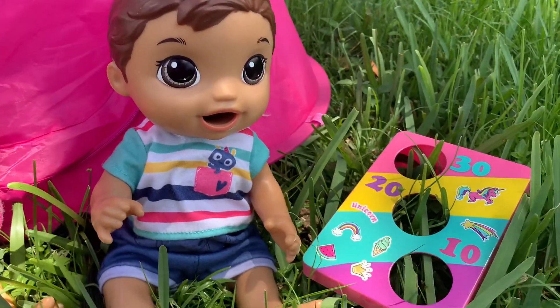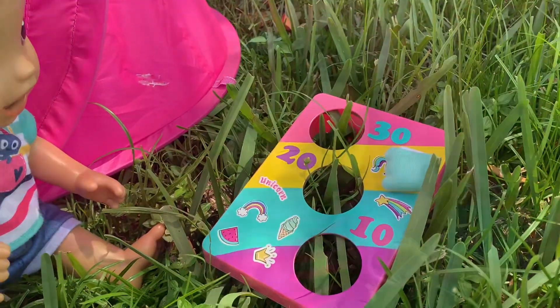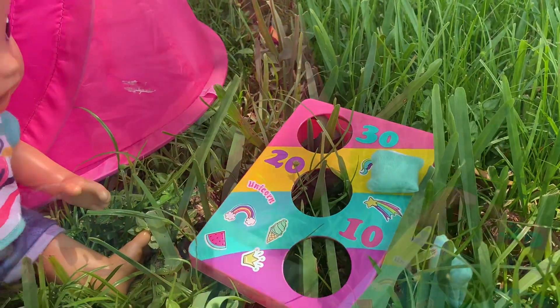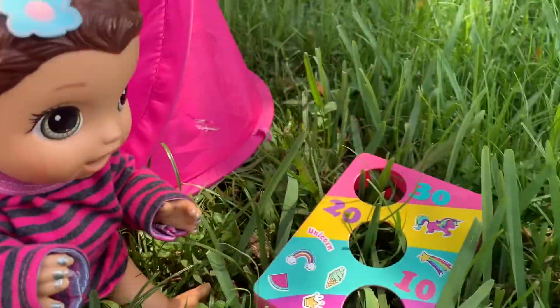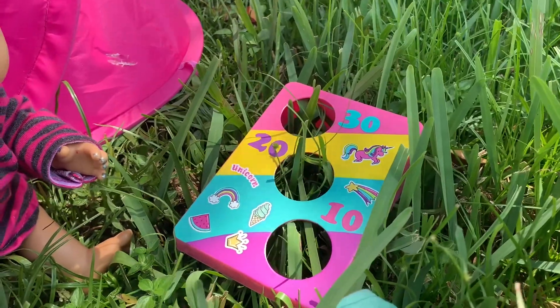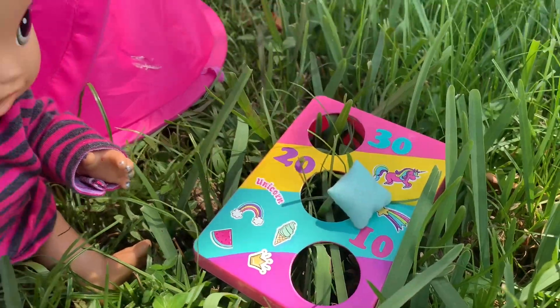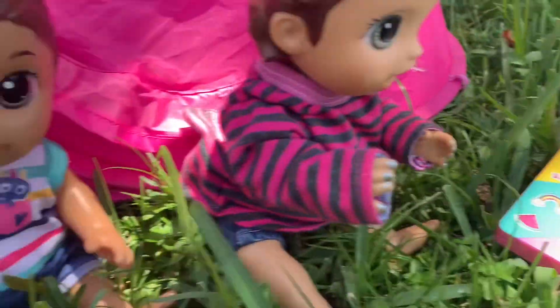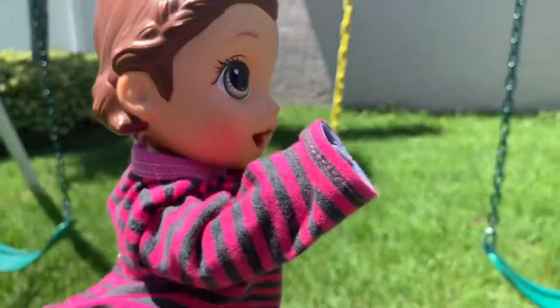Hey June, let's play this beanbag toss game! Me first! You got two more tries. Try number two - okay last try, oh come on that was so close! My turn - I got three turns. One - oh man, two - no, okay last one - yes! There's kind of grass in the way so I guess that counts. This game is boring, let's go do something - let's play on the swings!